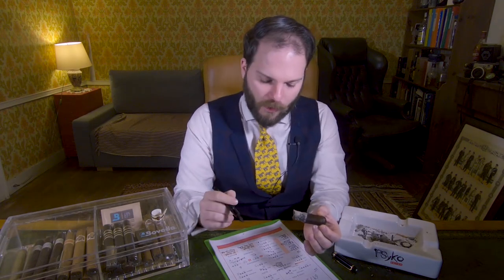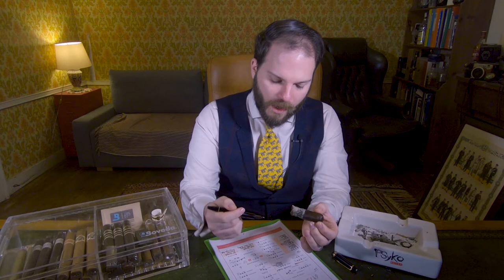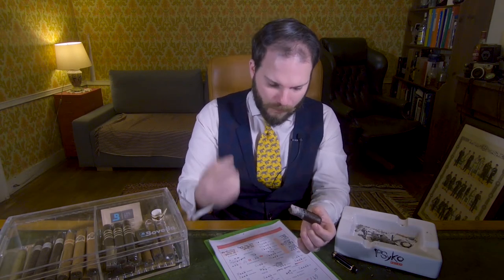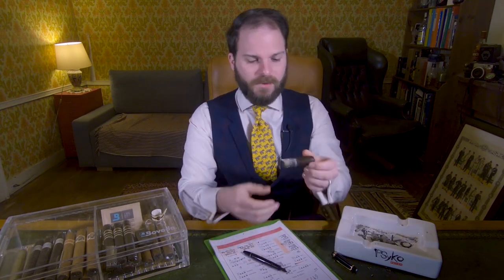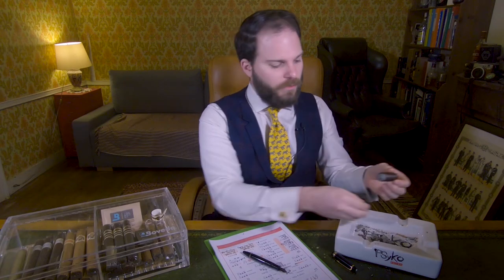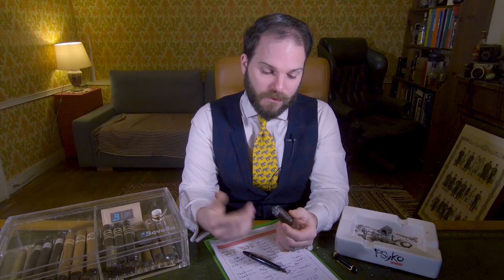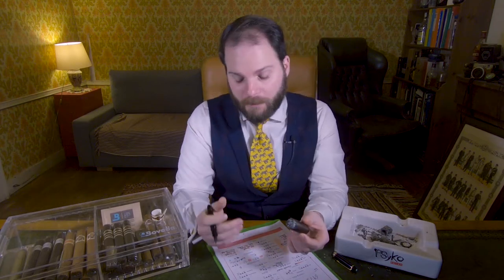We're going to talk about the burn. The draw remained consistent throughout the whole experience and the temperature remains cool. The angle was wavy pretty much throughout, although it wasn't bad — it did warrant two or three touch-ups. The backbone is quite strong; there's a nice bit of ash that holds on quite nicely. But it is going to give you some waviness.